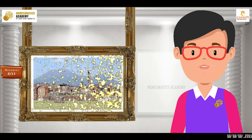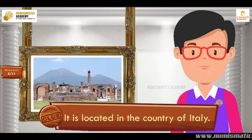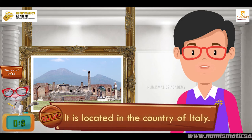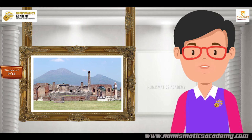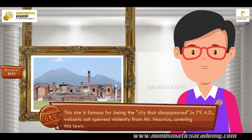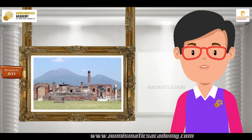Do you know what this monument is? It is located in the country of Italy. This site is famous for being the city that disappeared. In 79 AD, volcanic ash spewed violently from Mount Vesuvius, covering this town. It's Pompeii.